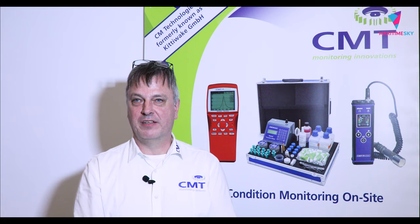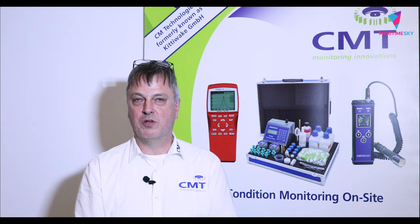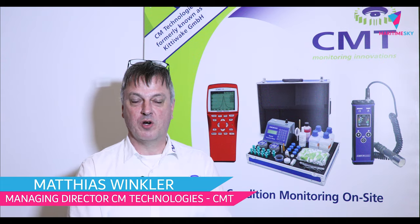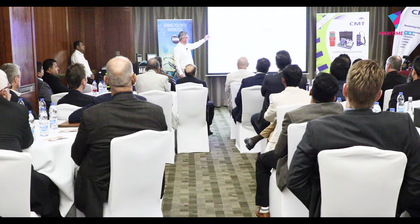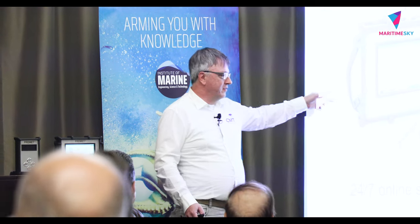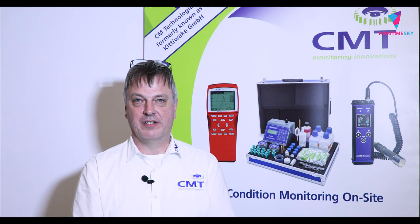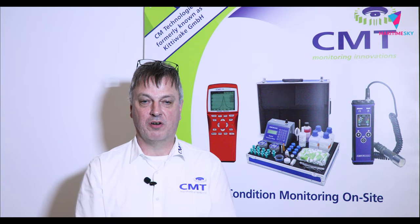We came together today with the IMRS committee to hold a presentation about two of our products. One was the compatibility test, which is of great interest at the moment because, as everyone knows, the 2020 sulfur cap creates all sorts of problems with fuel compatibility. I introduced our test device, which helps people on board quickly and easily get information about the compatibility or non-compatibility of their fuel oils.